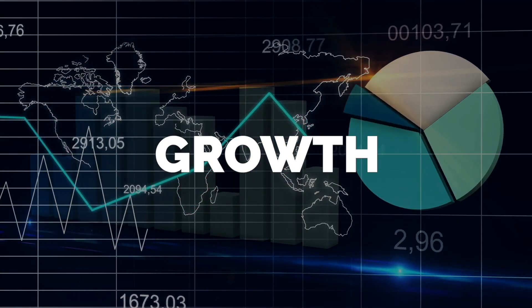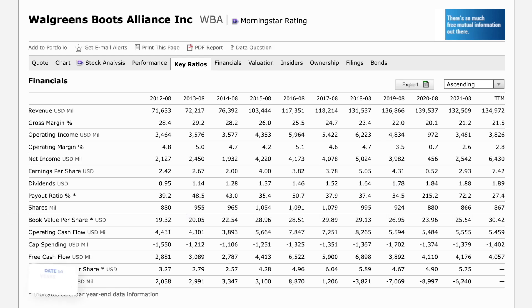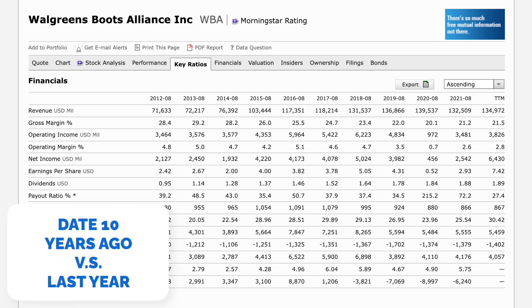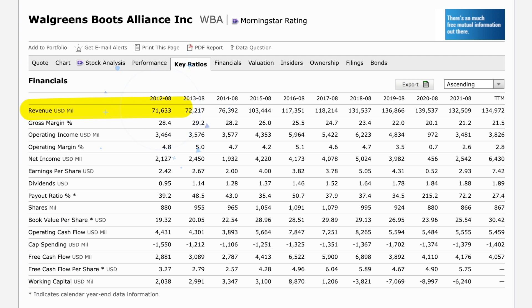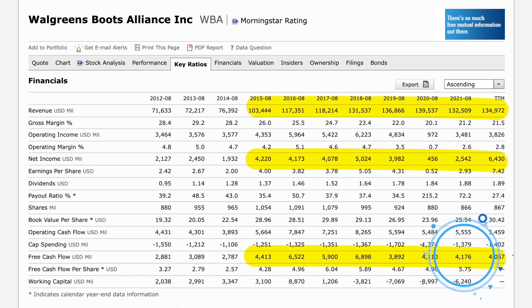The next metric is growth. We like to see steady growth between revenue, net income, and most importantly cash flow. Comparing data from 10 years ago to last year: revenue was $71 billion and last year it was $132 billion — good growth, check. Earnings were $2.1 billion and last year were $2.5 billion — not as steady but still growth, check. Free cash flow was $2.8 billion and last year it was $4.2 billion — another check. This is our most reassuring metric thus far.